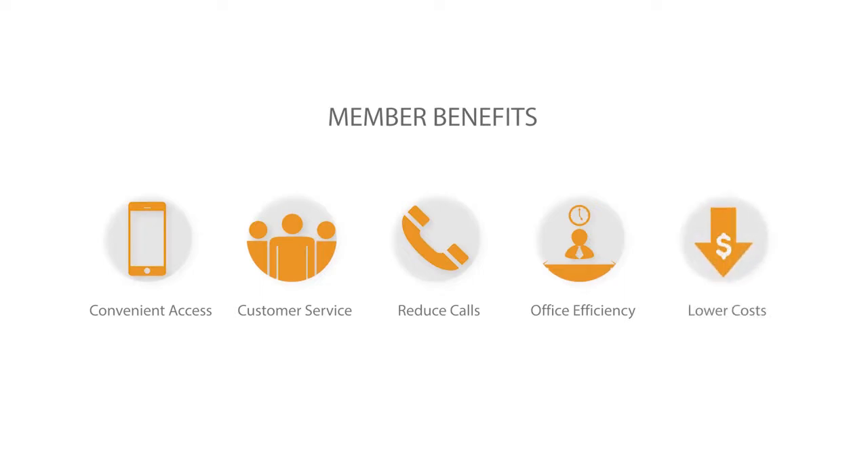Pension leaders have come to understand that participants want improved access to information in modern and convenient ways. The benefits that your members can derive are both tangible and intangible — ranging from getting information to their members at their fingertips, thereby improving customer service, reducing call center volumes, increasing back office efficiencies, and reducing operating costs.